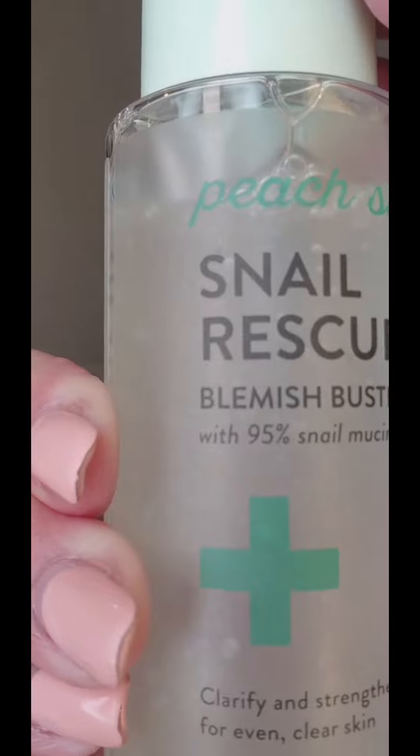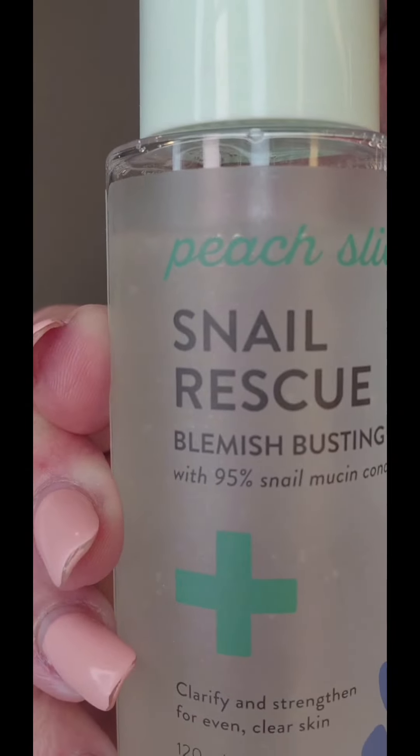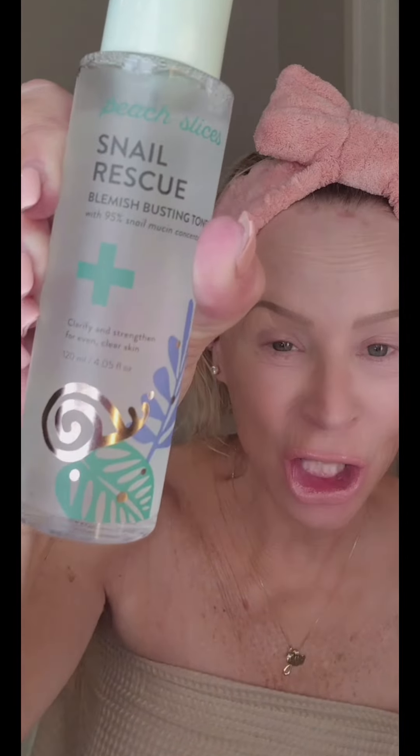This baby right here is what I'm stoked about. This is their Snail Rescue Blemish Busting Toner. This is the shiz — 95% Snail Mucin Concentrate Cica. Brighten, tighten, knock out any blemish, literally blow out your pores. It feels dynamite. I already put this on — this is yummy. I'm gonna use the entire bottle.